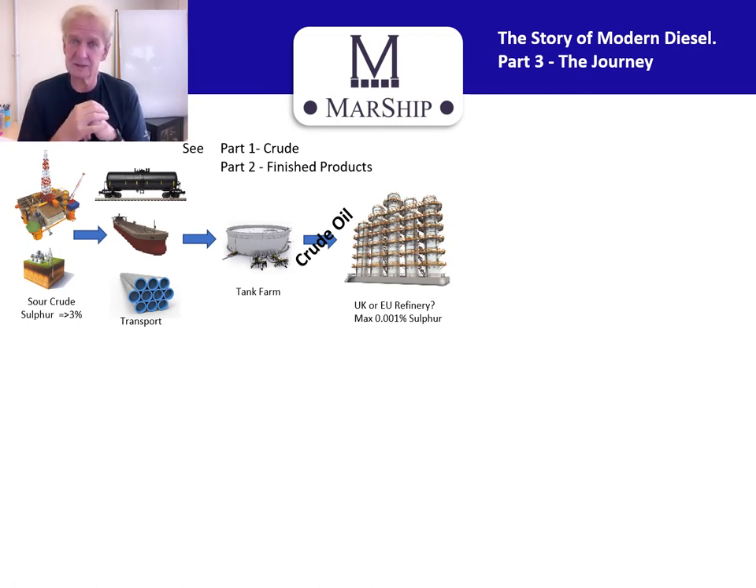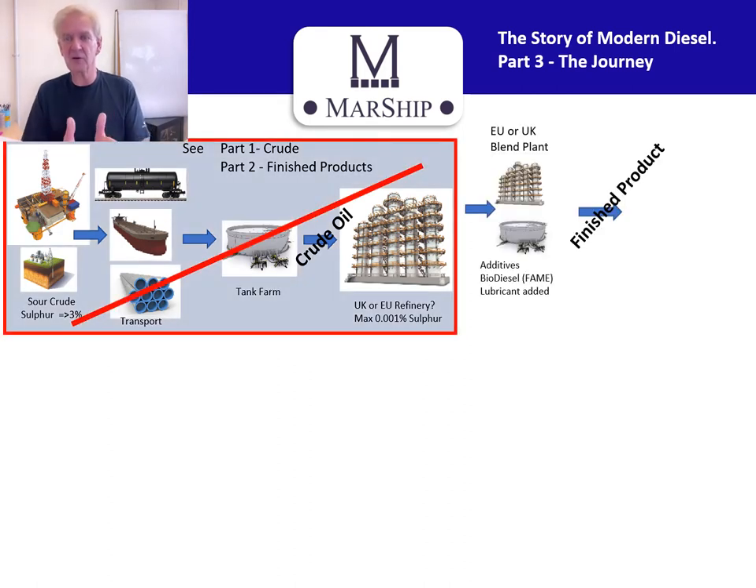Part two we looked at the different products: the A2 red diesel, the marine gas oil, the EN 590 fuel which you put in your car. However, there's nothing we can do about the fuel that comes from the refinery. We're interested in what's coming out of the blend plant — in Europe, the UK, or wherever — because this is where the additives are put in. There has never been a greater need for additives than there is now. It's also where the biodiesel is put in.